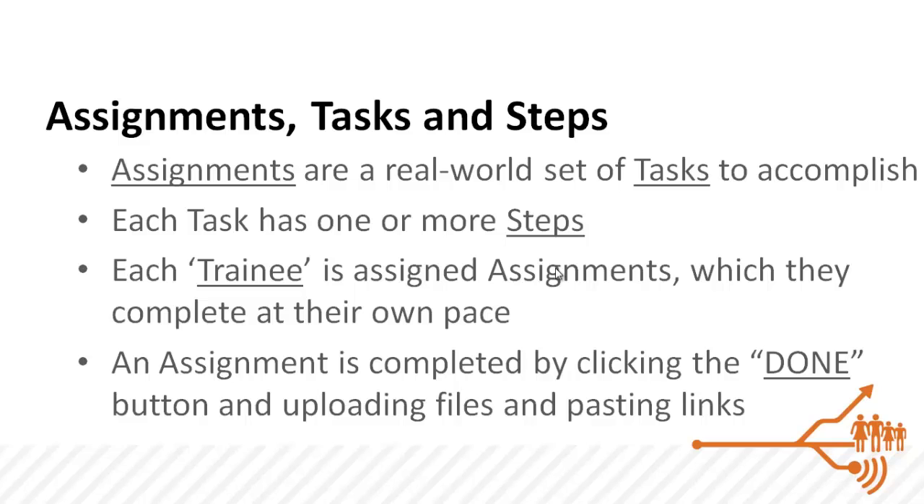These tasks might mean creating a website, doing an interview, or producing an event. Each trainee is free to work on an assignment at their own pace, and when they are done they simply click the done button. We will then ask them to provide the files and links proving that they completed that assignment.